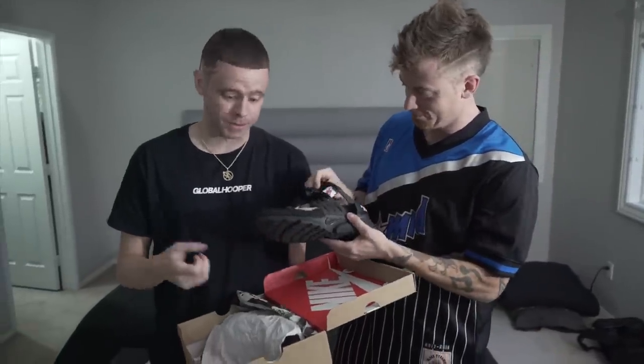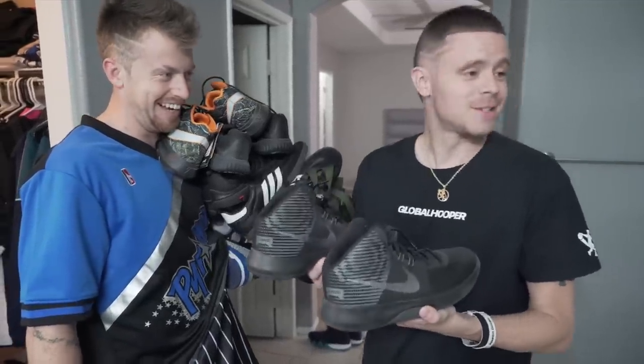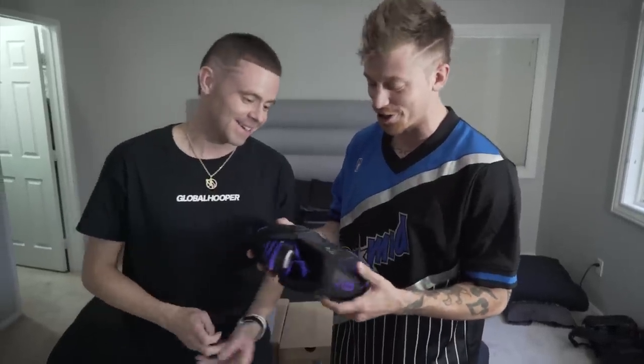This shoe right here costs like $700. These are like the Air Santas. They're super whack, but... Big shoe alert. Just free your tongue and all that. You actually dig this too? 10 out of 10. 10 out of 10.